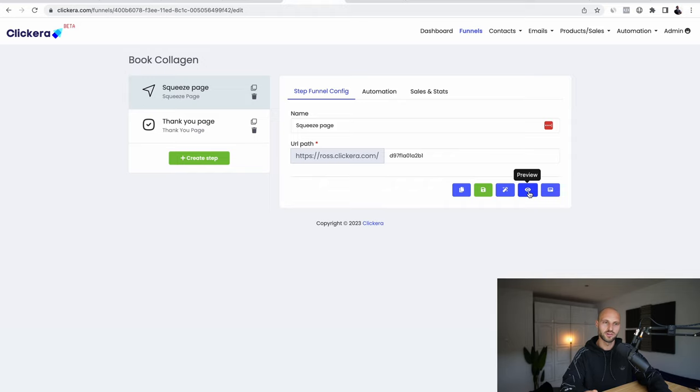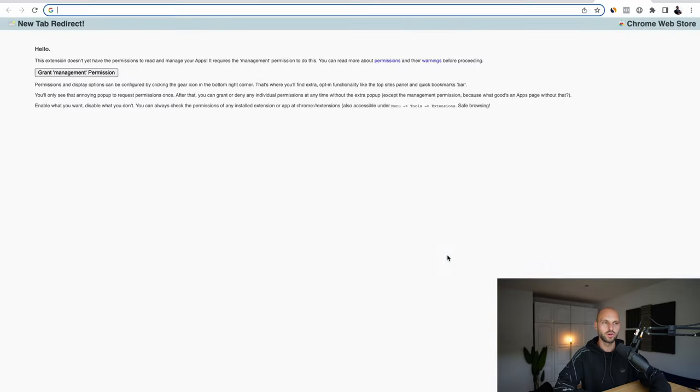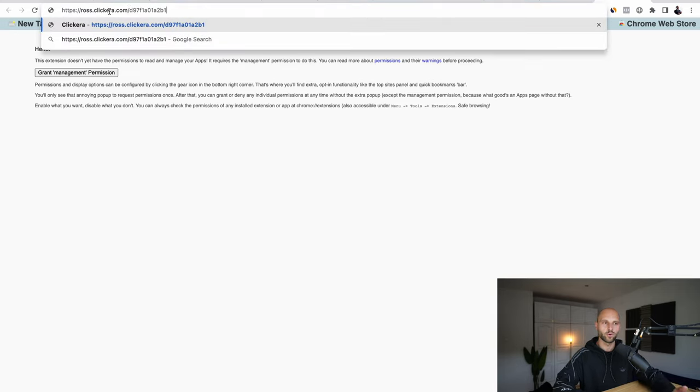What I'm showing you right now is very powerful and can be used to generate massive amounts of income, so use it wisely. If you like what you're seeing, hit the thumbs up — I'd really appreciate it. Once you're done with this whole process, you have your own website. To spread it, click 'Preview', then right click and copy the link address. Of course you can change the domain name — I highly recommend buying your own domain for about $2 and hooking it up, so instead of something like 'ross.clickera.com' it becomes 'wellnesswithcollagen.com'.